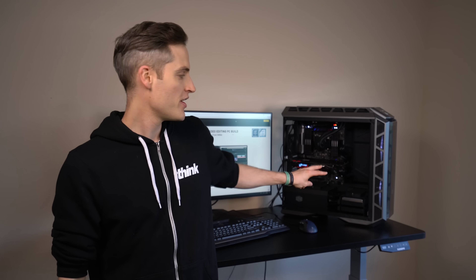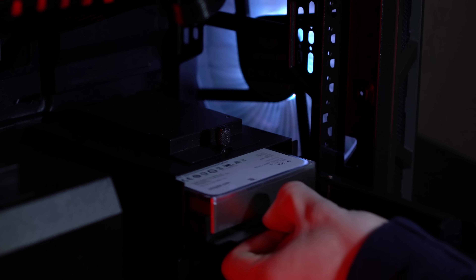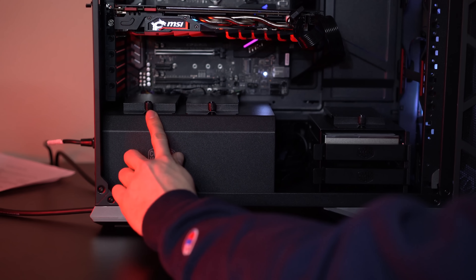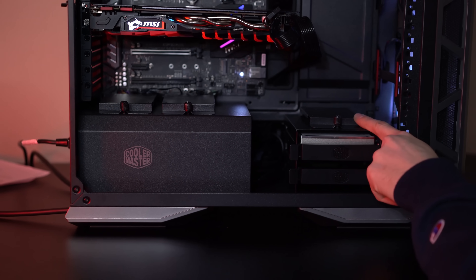This case is also prime for storage and drive expansion. You have two standard hard drive mounts — the Seagate Barracuda is in one — plus three solid state drive mounts, and all those SATA ports mean you could add even more drives. All your storage needs and future expandability options are ready to go.